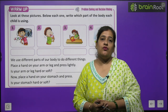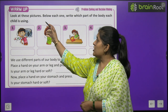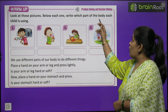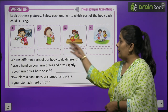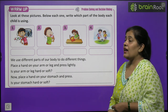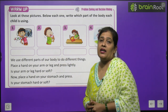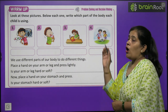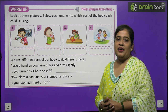Before we start, we have to do a warm-up exercise. Look at these pictures below. Write which part of the body each child is using. You have to do it by yourself.